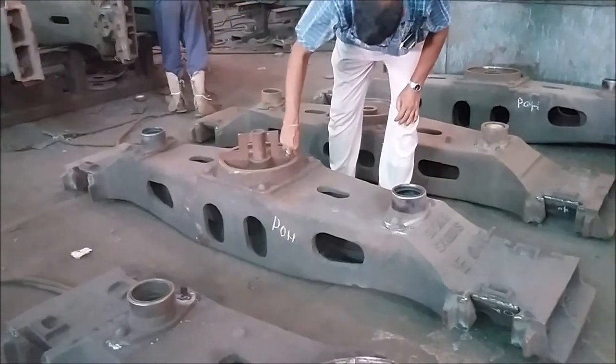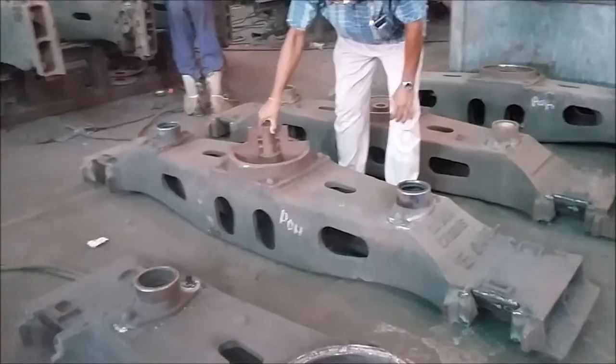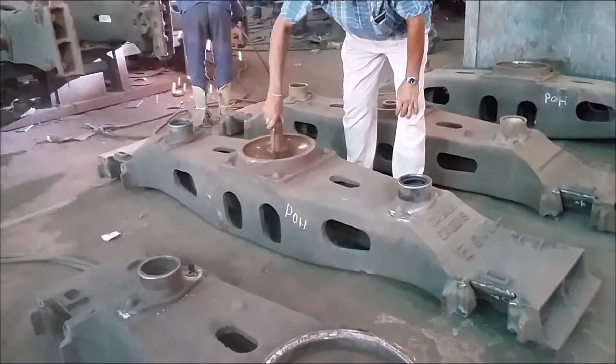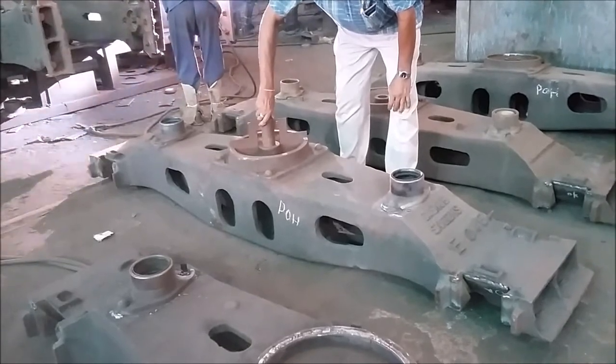The wear gets increased during the run by the load, and it is examined in every ROH of the wagon. If found faulty or excessive, it is replaced with a new one.